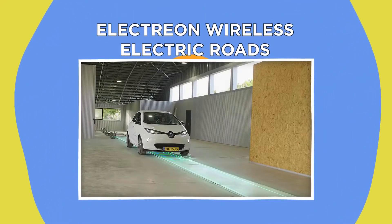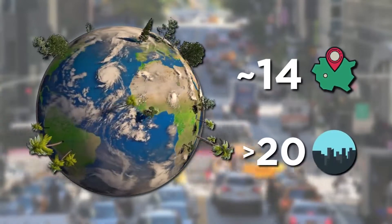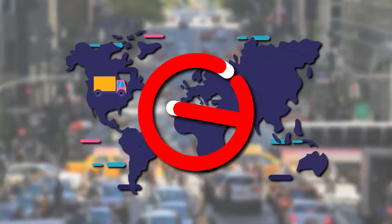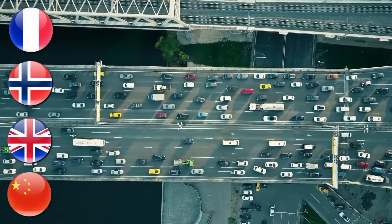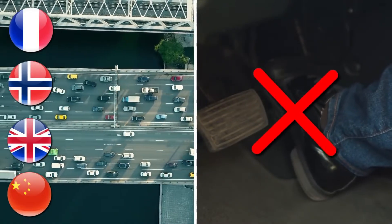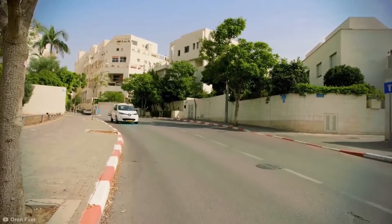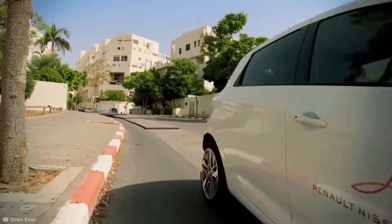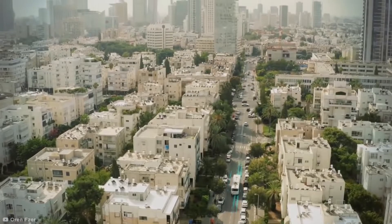Electrion Wireless Electric Roads. Around 14 countries and over 20 cities around the world have proposed future bans on vehicles powered by fossil fuels. France, Norway, the UK, and even China are all preparing to travel without fossil fuels. One option has been offered by company Electrion, who specialize in wireless electric roads — already used in projects in Tel Aviv and Sweden.